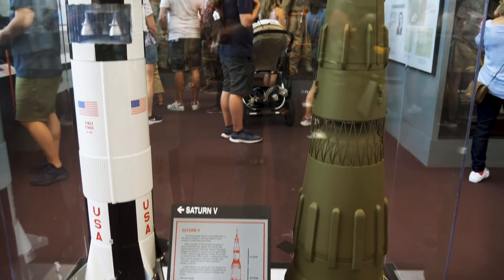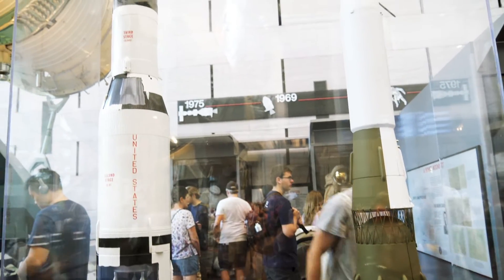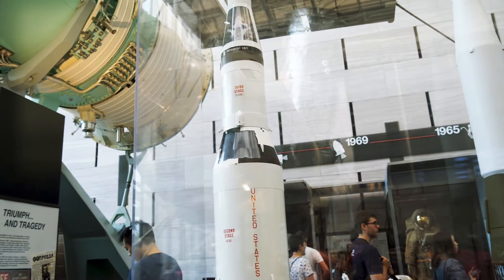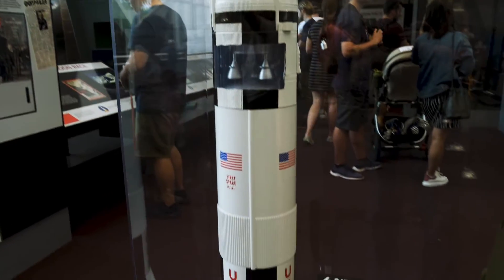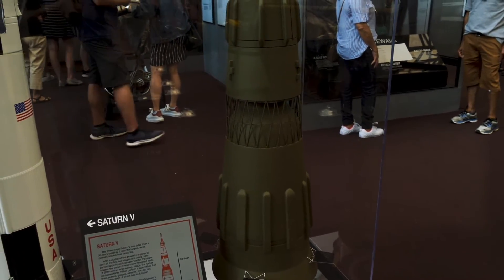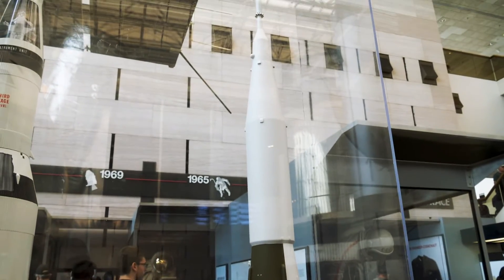Here are the models for the vehicles that either took us to space or were designed to take us to space. Over here on the left is the Saturn V, which most Americans familiar with the space program know of. And then this over here was the Soviet design, called the N1 — and of course it never made it.